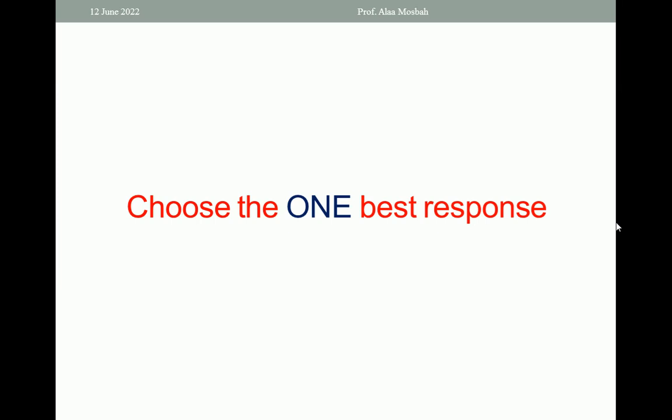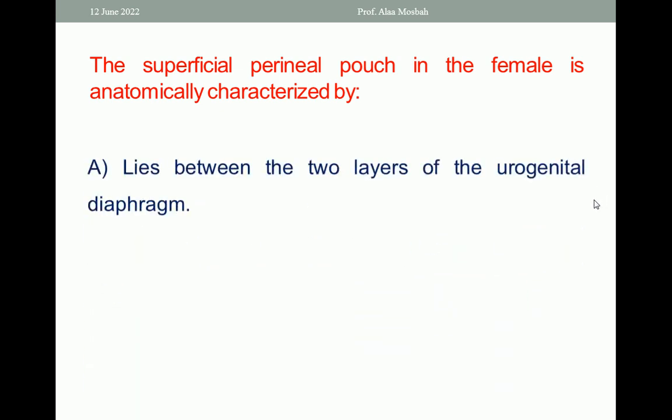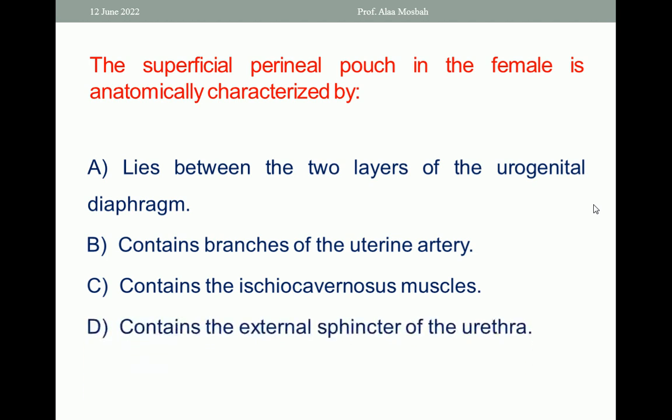Choose the one best response. The first question: The superficial perineal pouch in the female is anatomically characterized by: A. Lies between the two layers of the urogenital diaphragm. B. Contains branches of the uterine artery. C. Contains the ischiocavernosus muscle. D. Contains the external sphincter of the urethra. E. Contains the levator ani muscle.